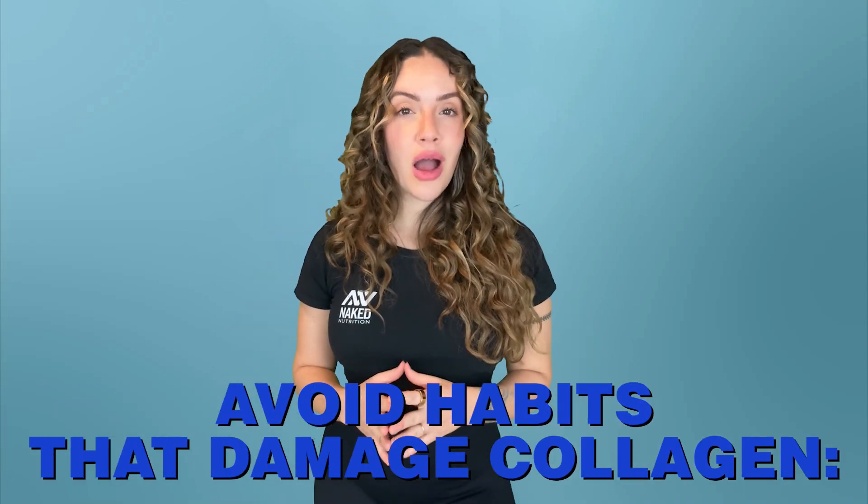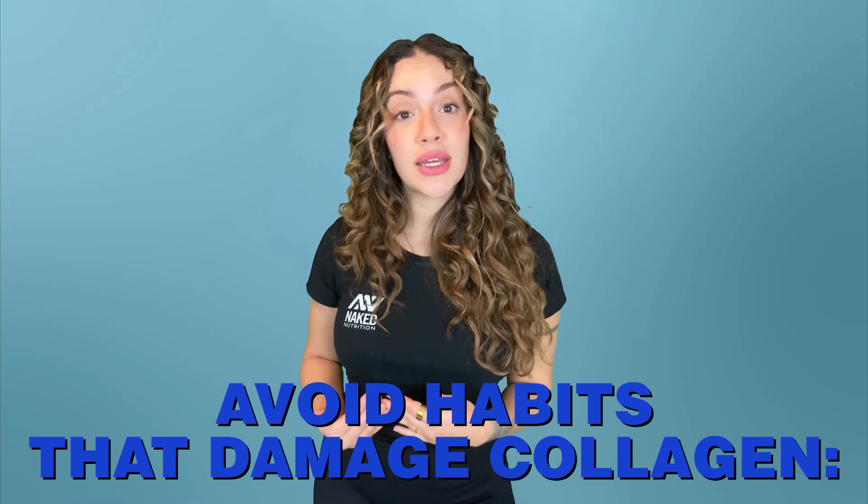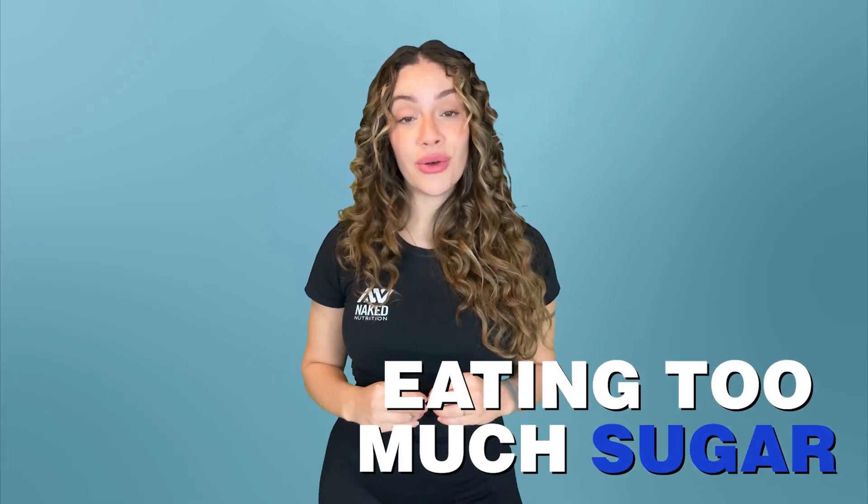It's important to avoid damaging the collagen your body already produces, especially if you notice symptoms of deficiency. It's best to limit your sugar intake because as it breaks down to glucose, your body produces more insulin and this triggers an inflammatory response that also produces certain enzymes known to break down collagen. Sugar can also attach itself to collagen in the skin, amplifying signs of aging as well as some skin conditions.